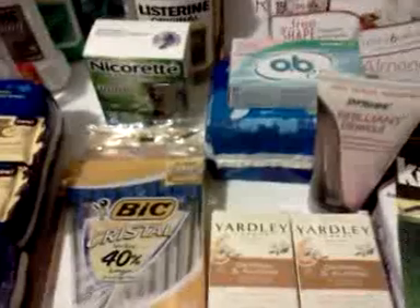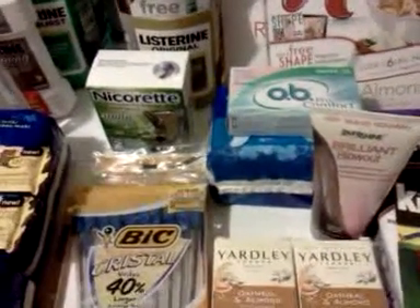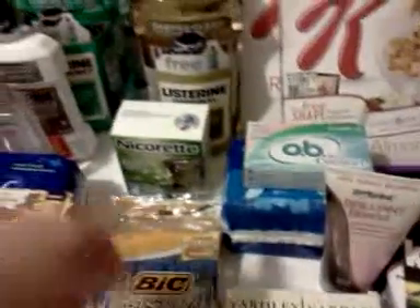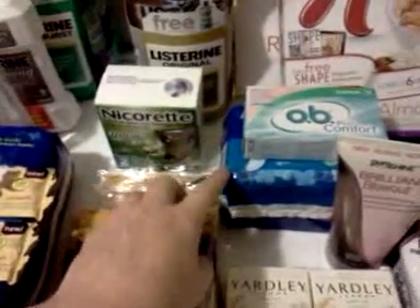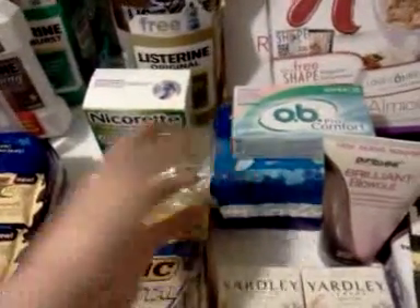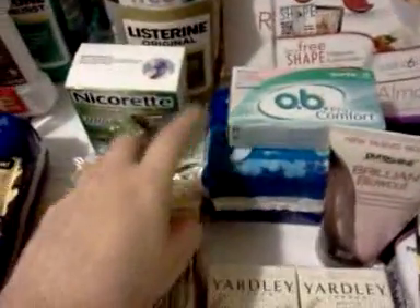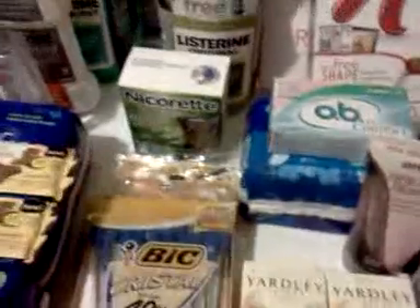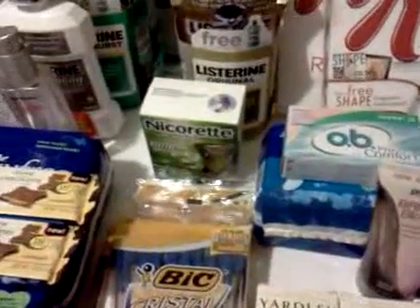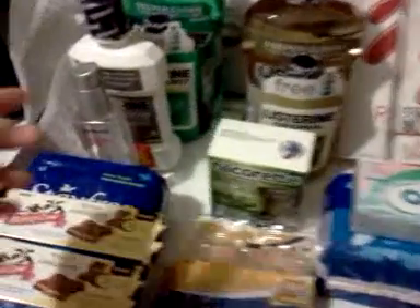Obviously a different card from yesterday because the Stay Free/OB deal is limit two per card on the Healthy Essentials website, which is the Johnson & Johnson website. They'll let you print one coupon, and there was a coupon for a dollar off the Stay Free or OB product. I used that and got this OB today — it came out free.